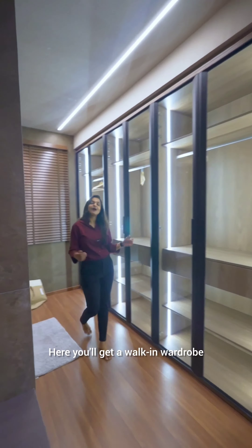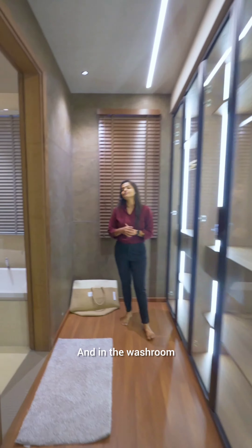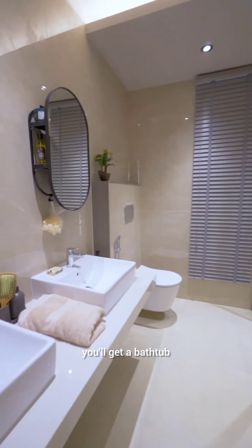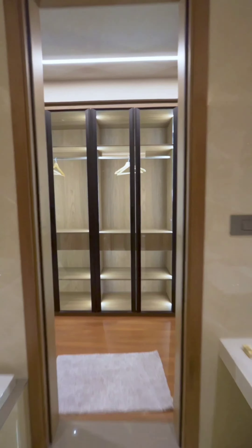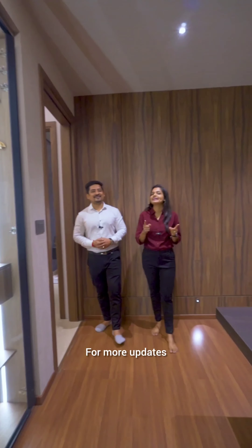Here you will get a walk-in wardrobe. And in the washroom, you will get a bathtub and branded fittings.